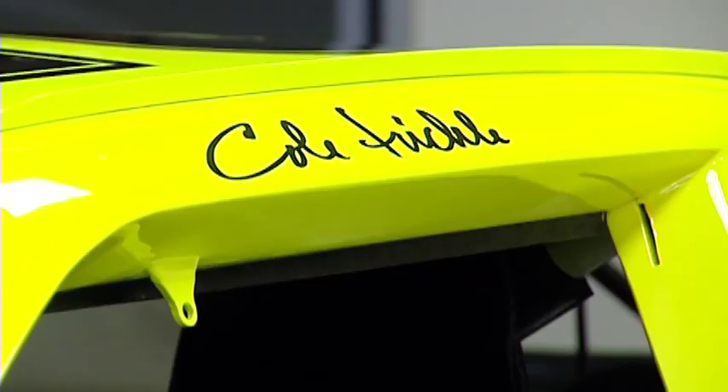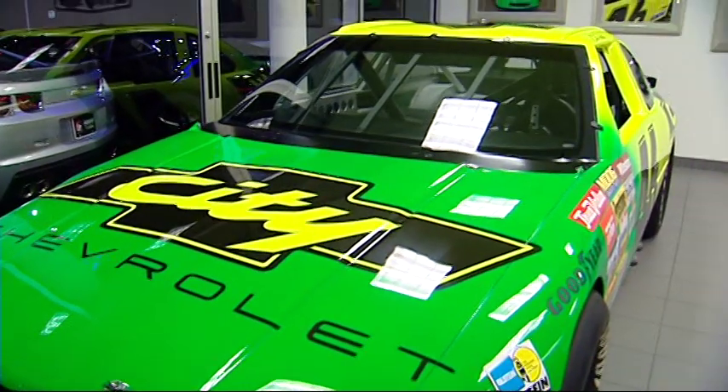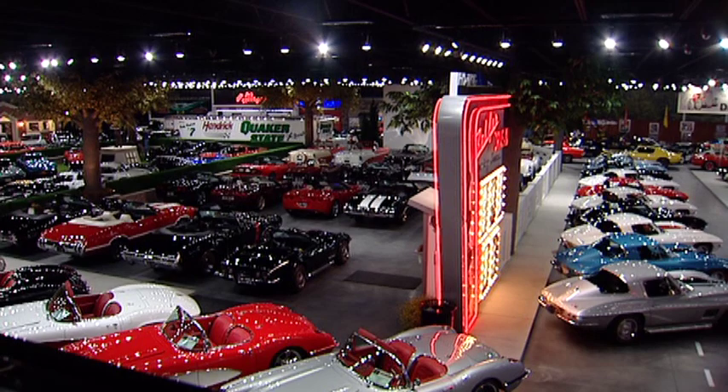On display inside the showroom is Cole Trickle's car from the movie Days of Thunder. Mr. Hendrick even has a recreation of the ice cream parlor where he met his wife — complete with a real soft-serve machine that he can operate perfectly. But the thing that turns the most heads? He's got a drive-in theater with the little speakers that hang on the side of your door — probably one of the most amazing things he's got.